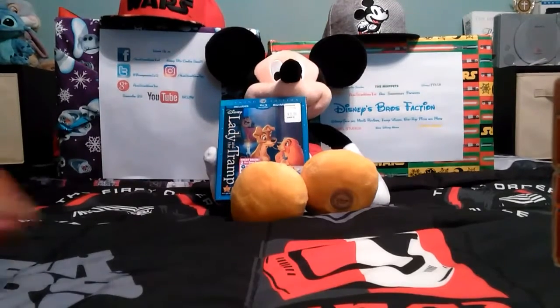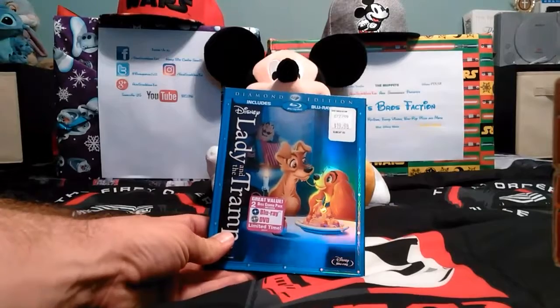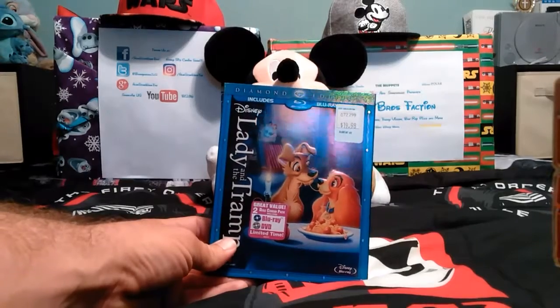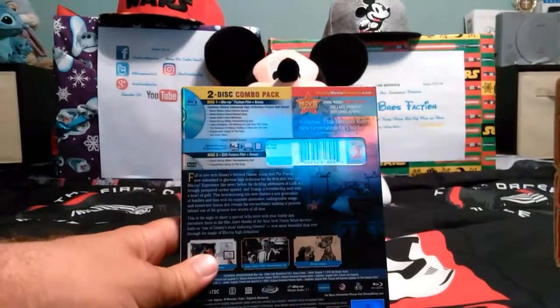Thanks, Mickey. As Mickey is holding right here, this is the Diamond Edition of Lady and the Tramp. Unfortunately, right now it's in the Disney Vault, so you're not likely to get this one. So we're going to show you what it has and tell you more about it.